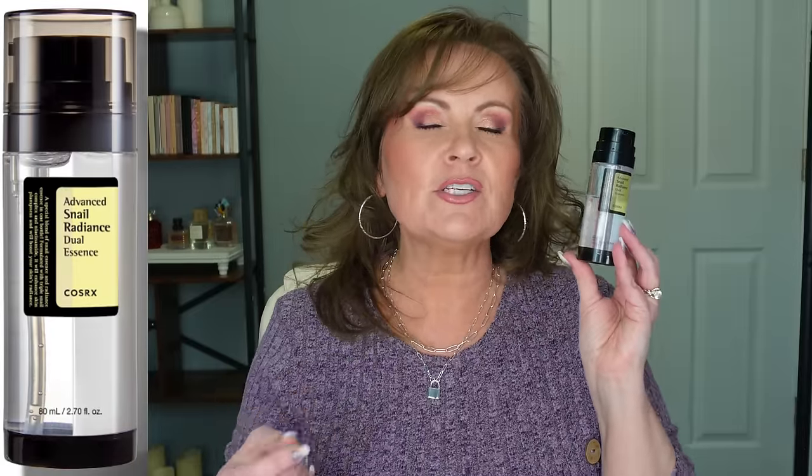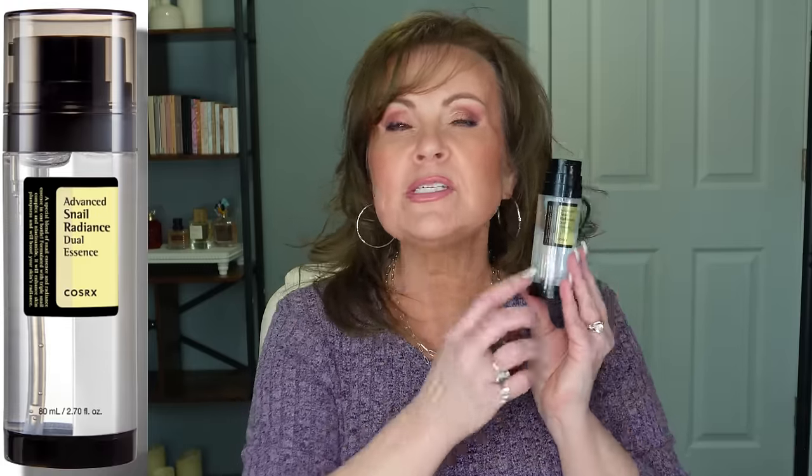Nothing's going to completely turn back the clock, but snail mucin really contributes to the skin's elasticity. The niacinamide is the brightener that dermatologists talk about all the time — it works well with any other ingredient, whether you've used vitamin C or retinol. Whatever you've used, this snail mucin and niacinamide combo can go on top of it, and you get a double dose.